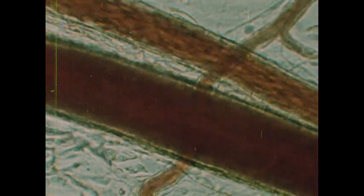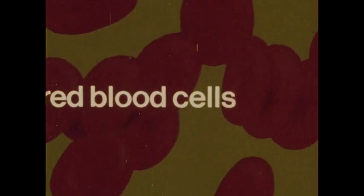The watery part of blood is plasma. Floating in this plasma are cellular and non-cellular substances. Most of the cells are red blood cells, each a tiny cell without a nucleus.